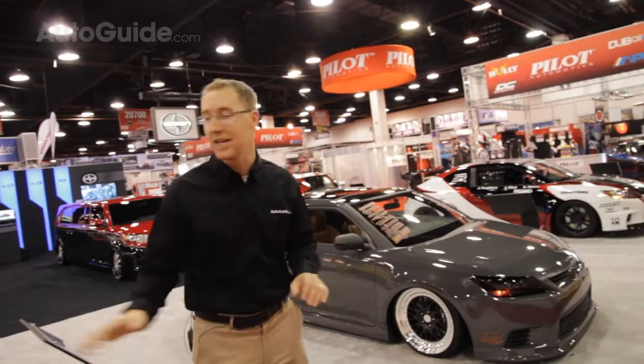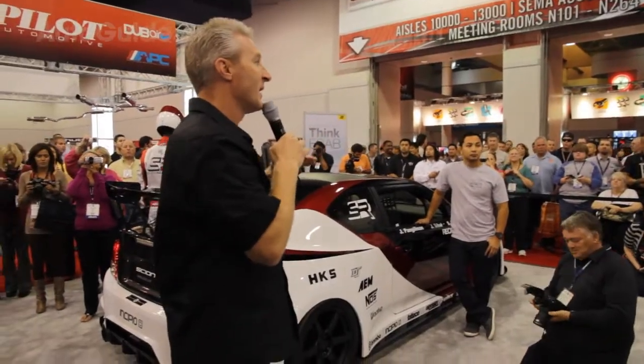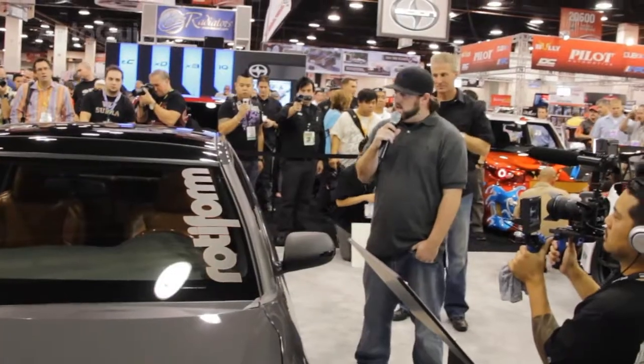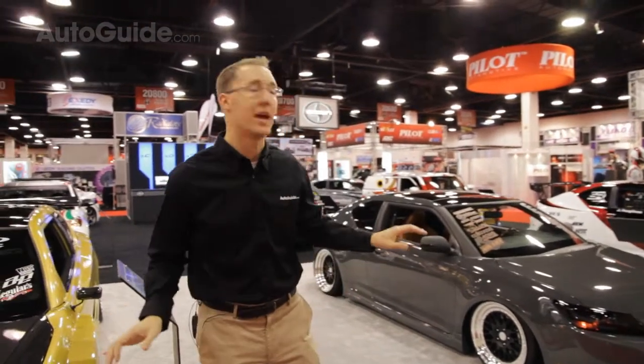Now behind me you'll see these three cars right here and they're part of Scion's TC Tuner Challenge. Every year Scion gives out several cars to different tuners to create a vehicle, bring it to the SEMA show and then compete with people voting and judges judging what the best car is.